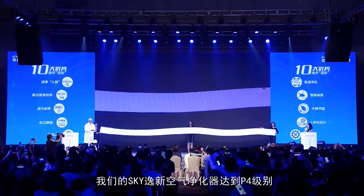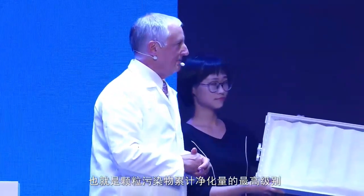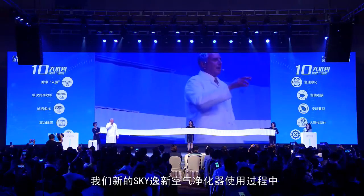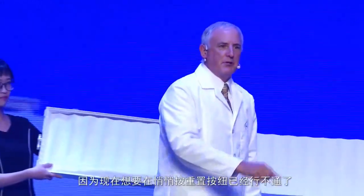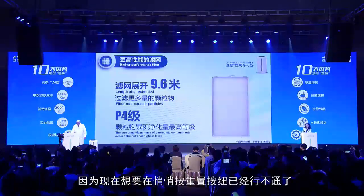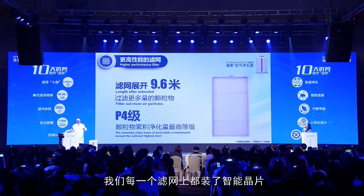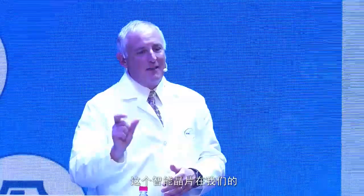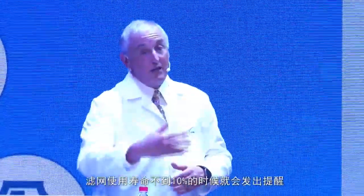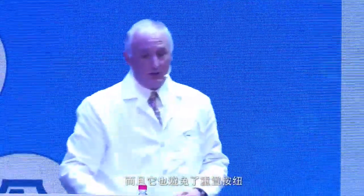There is a China standard ranking for particulate media. The highest level is P4, and yes, we've obtained a P4 ranking for this material. When we get to end of life, you have to replace the filter — you cannot reset it anymore. Within the filter technology, there is an RFID chip on each filter. That's why you can't reset it. You can't reset the RFID. It's going to tell you to get a new one. It'll tell you when to purchase it with 10% life left, so you never lose the ability to work with the unit.